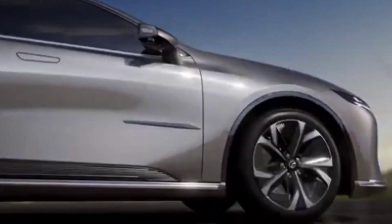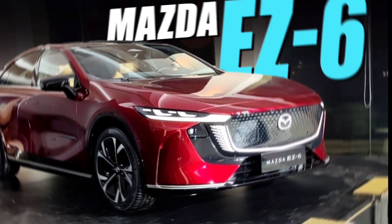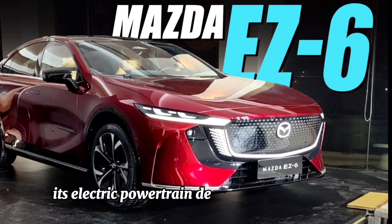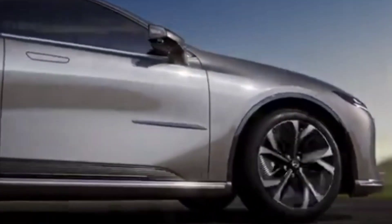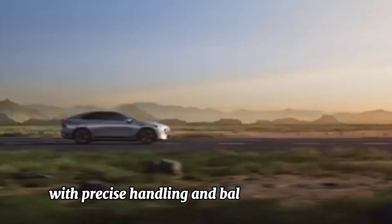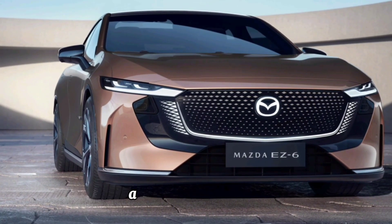Performance. Despite its green credentials, the Mazda S6 doesn't compromise on performance. Its electric powertrain delivers instant torque, providing responsive acceleration and a smooth driving experience. With precise handling and balanced dynamics, it promises an engaging ride for enthusiasts and commuters alike.